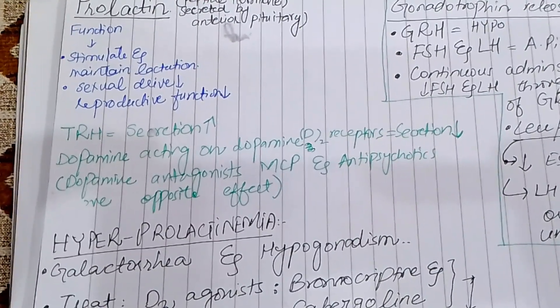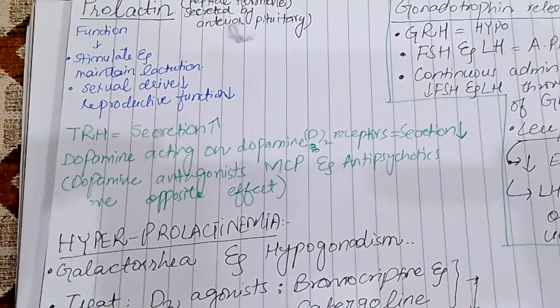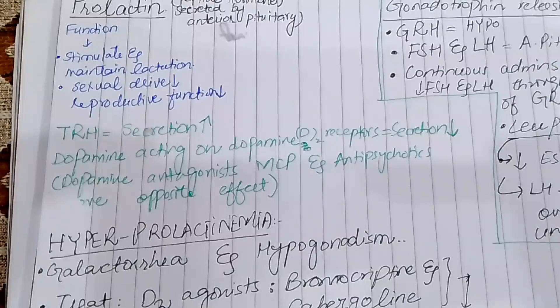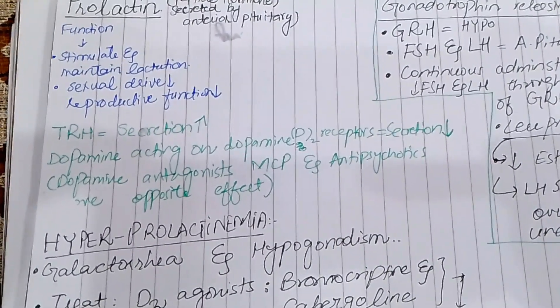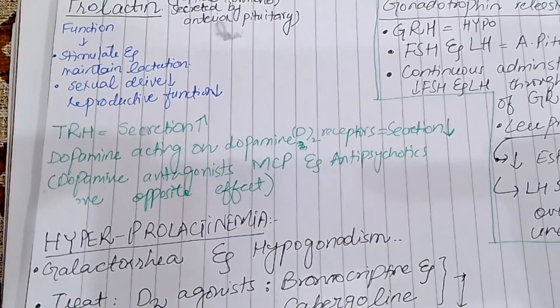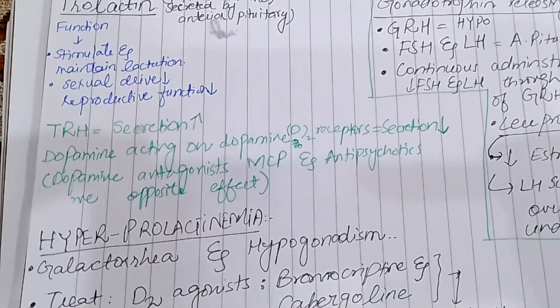Prolactin secretion is stimulated by Thyrotropin-Releasing Hormone and is inhibited by dopamine acting at D2 receptors. Drugs such as dopamine antagonists — Metoclopramide and antipsychotics — increase Prolactin levels.